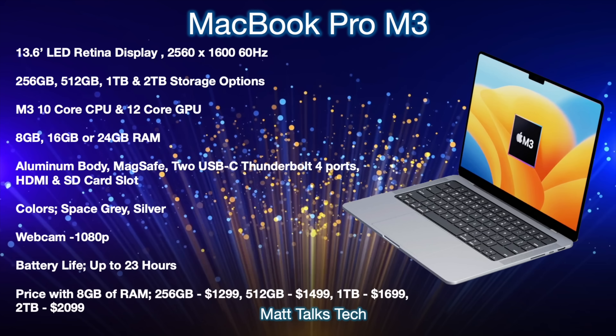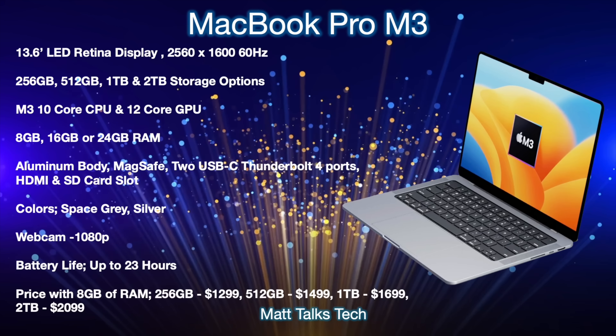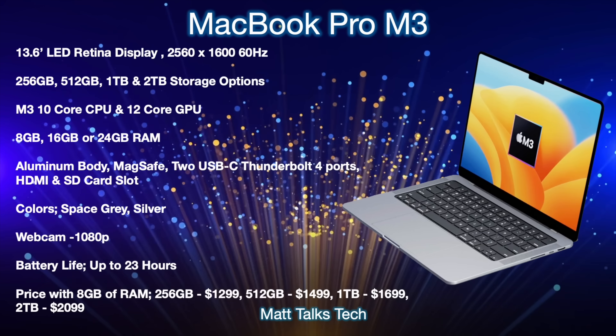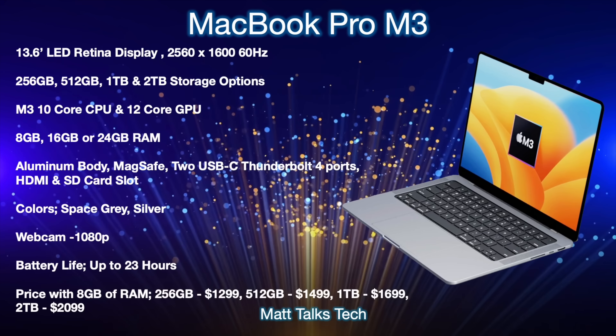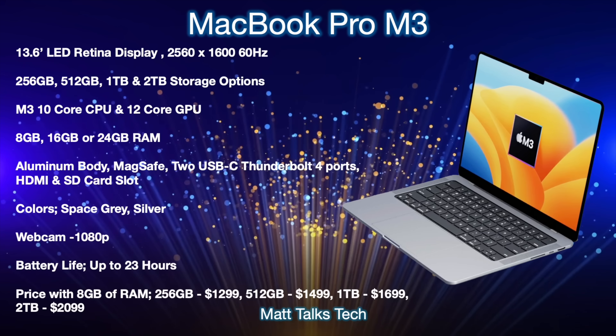RAM options will range from 8GB up to 24GB. The body will be aluminum, and you'll get MagSafe, two USB-C Thunderbolt 4 ports, HDMI, and an SD card slot — extras over what MacBook Airs offer. Colors will include Space Gray and Silver. The webcam will finally be upgraded to 1080p in the top notch, and battery life should reach around 23 hours. Pricing starts at $1,299 for the base 8GB model, with 512GB at $1,499, 1TB at $1,699, and 2TB at $2,099.